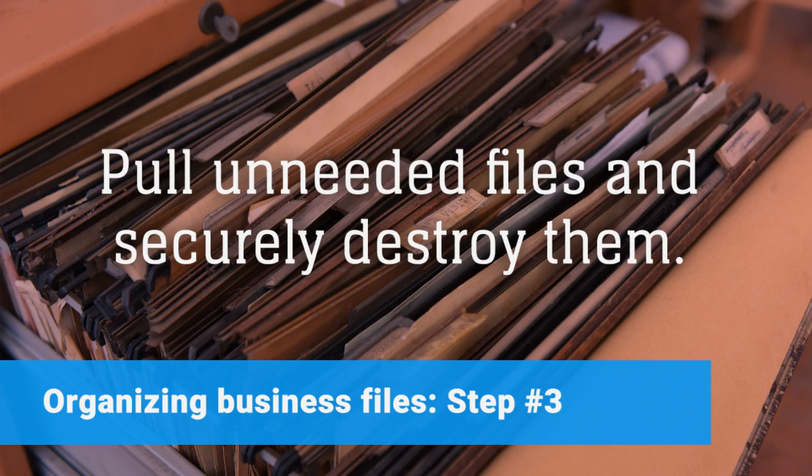Before you start sorting files, take the time to pull out any files you no longer need in order to have them securely destroyed.